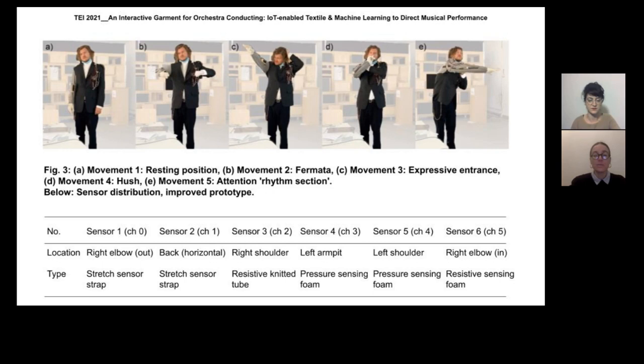Regular rehearsals allowed us to experiment with sensing materials and techniques. We used a combination of stretch and pressure sensors, while we kept looking for the best sensor layout in order to improve recognition with machine learning.